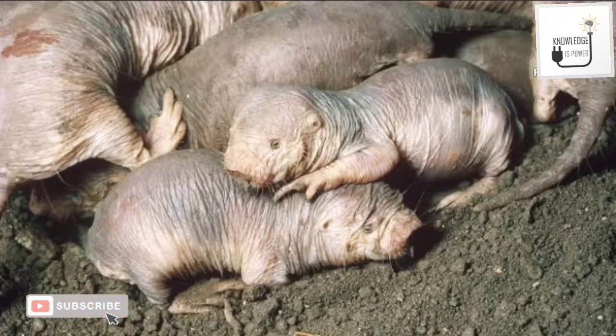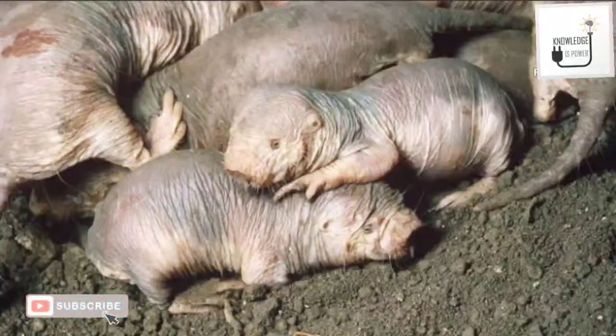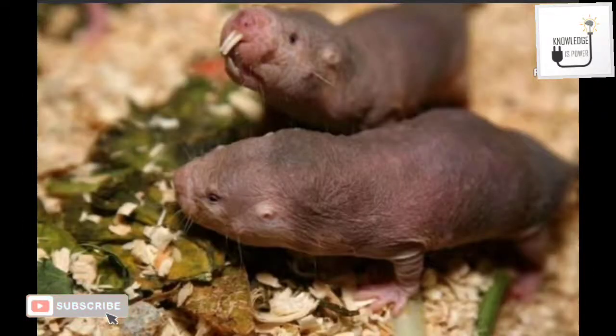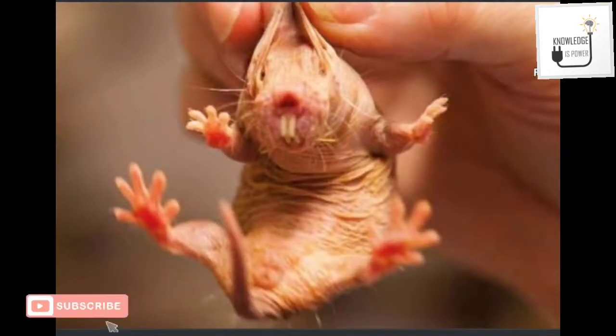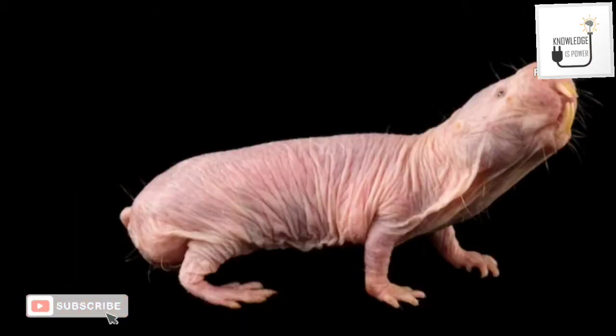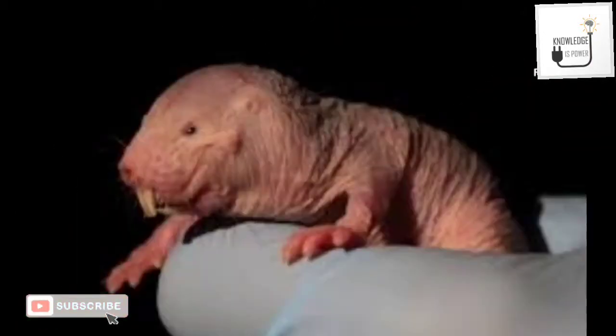Their metabolism rate is about 70% that of a mouse. In response to long periods of hunger, their metabolism rate can be reduced by up to 25%. In air containing only 5% oxygen, they can survive for at least 5 hours.